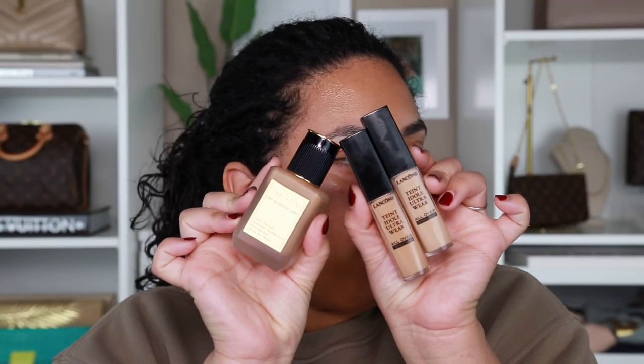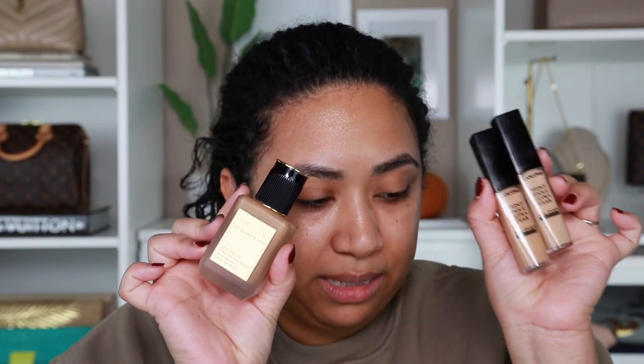For today I want to use the Pat McGrath foundation because I want to see how it works with the Lancôme concealers. These are my favorites. I was actually talking about these with a friend and she was saying that she needed to get a new concealer and I was like you have to try those, they're so good. I'm going to skip a primer.